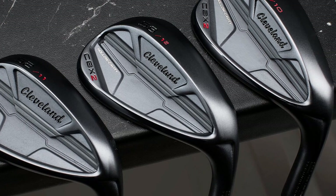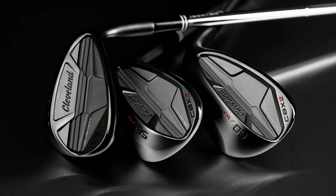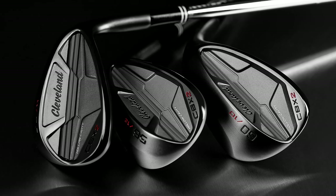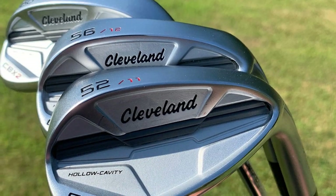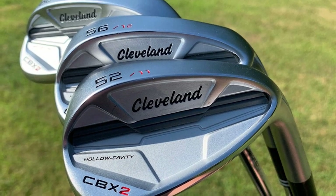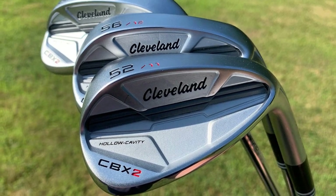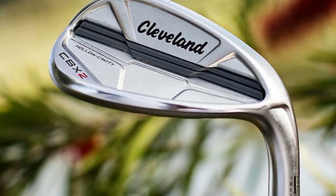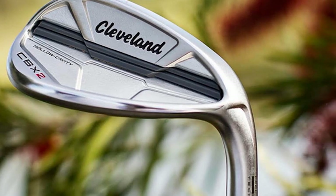Cleveland's CBX2 also made it to the top list of wedges that improve short game performance. Shots you tend to skull or chunk with your irons are sure to go up in the air and make it to the green with CBX2. The wedge proves to be highly forgiving, bound to lead to an improvement in your golf scores. The hollow cavity chamber is not the only performance-boosting feature — this Cleveland Wedge is also designed with Rotex Face technology for greater spin and more control over your short game.